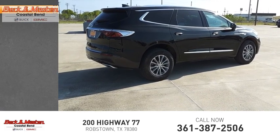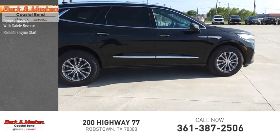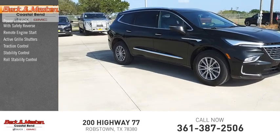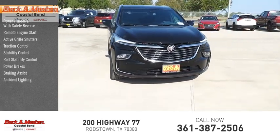Here are some of this vehicle's great options: power windows with safety reverse, remote engine start, active grille shutters, traction control, stability control, roll stability control, power brakes, braking assist, and ambient lighting.